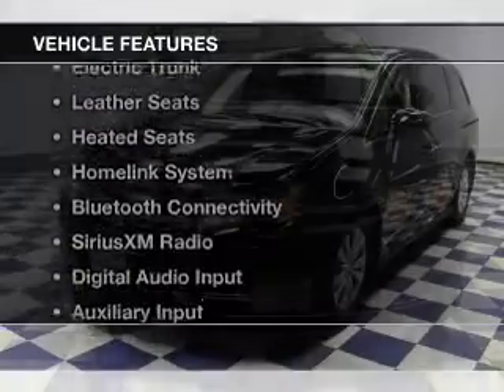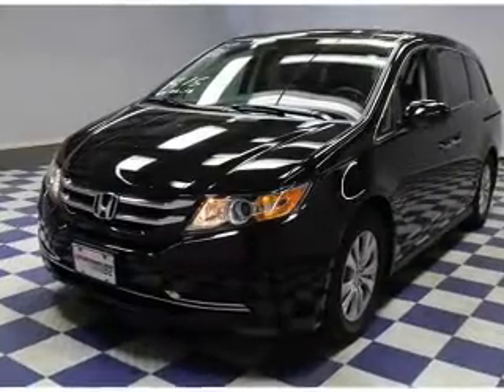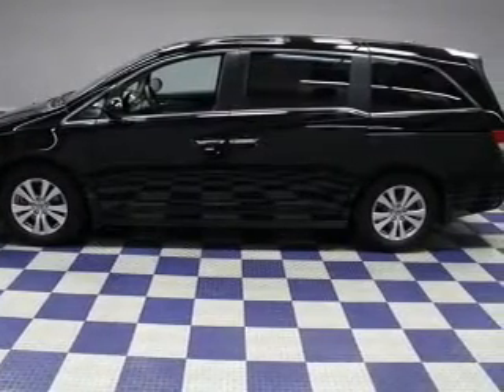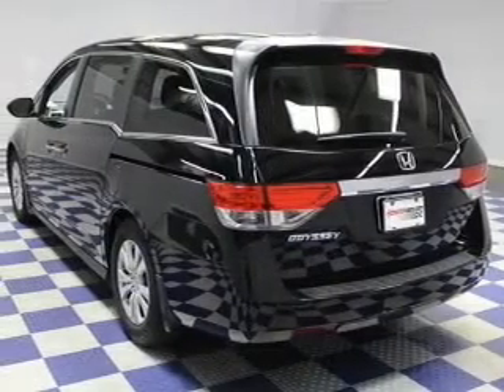The features include a power sunroof, electric trunk, leather seats, heated seats, a home link system, Bluetooth connectivity, Sirius XM satellite radio, digital audio input, auxiliary input, and steering wheel controls.